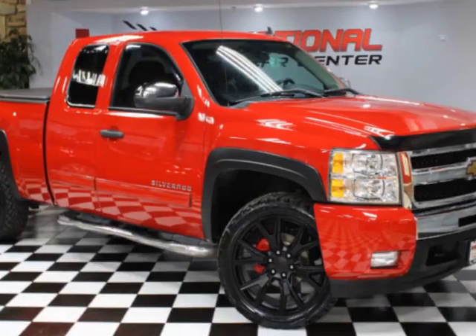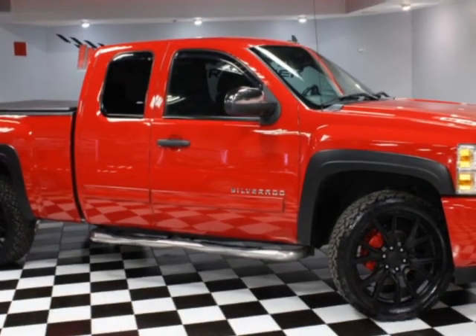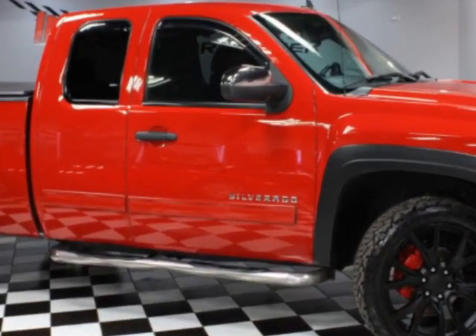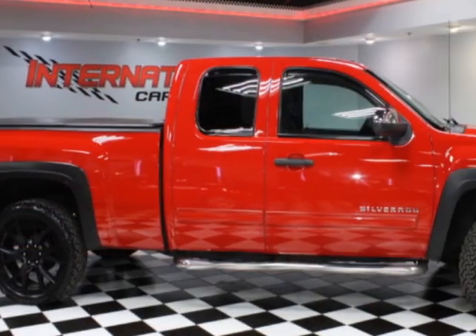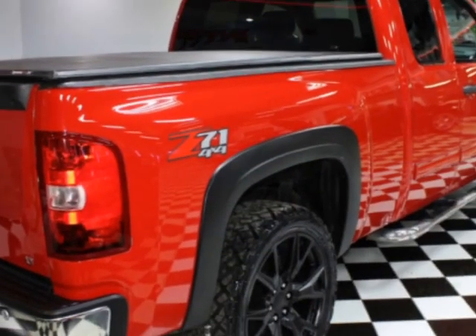Look at this 2011 Chevrolet Silverado 1500. This Silverado 1500 has just under 141,500 miles. For your protection, a warranty is available for this vehicle.